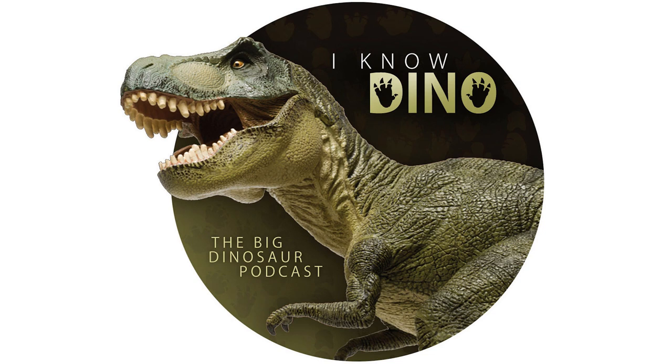Switching gears from hadrosaurs to ceratopsians — there were no hadrosaur requests in the queue, so we ended up with a ceratopsian: Titanoceratops. This was a request from Victrix via Patreon and Discord. Titanoceratops was a chasmosaurian ceratopsian that lived in the late Cretaceous in what is now New Mexico. Chasmosaurs are known for their large brow horns and big frills — one of the most well-known is Triceratops. Titanoceratops was large and looked a lot like Triceratops, walking on four legs with a short tail, large frill, two brow horns, a nasal horn, and a rostrum.